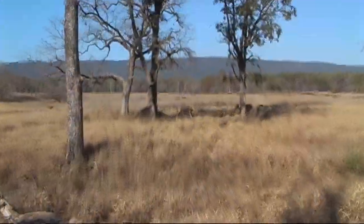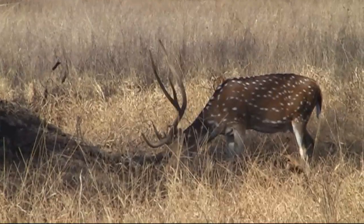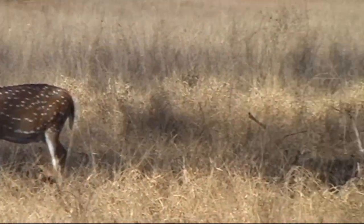They live about 13 years, and they have a gestation period of about 7 months. The mating time is February to June.